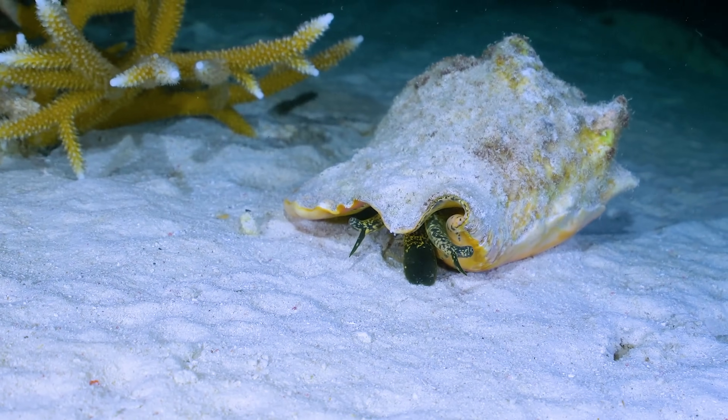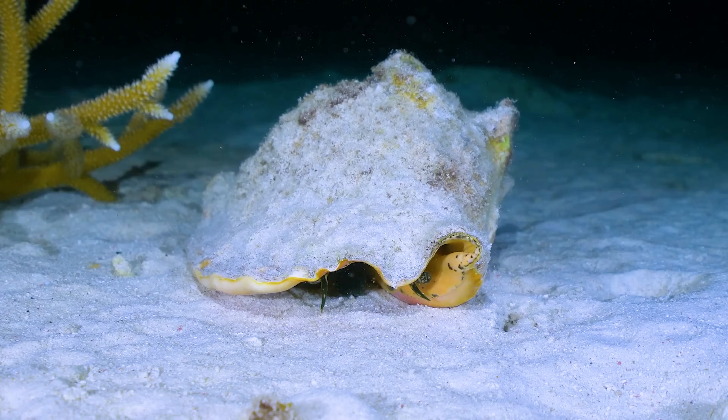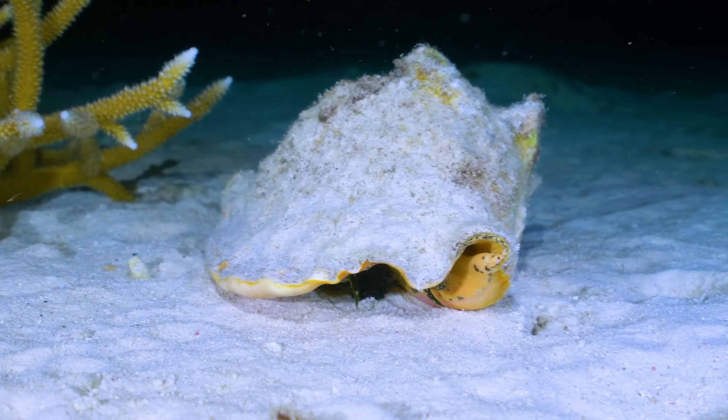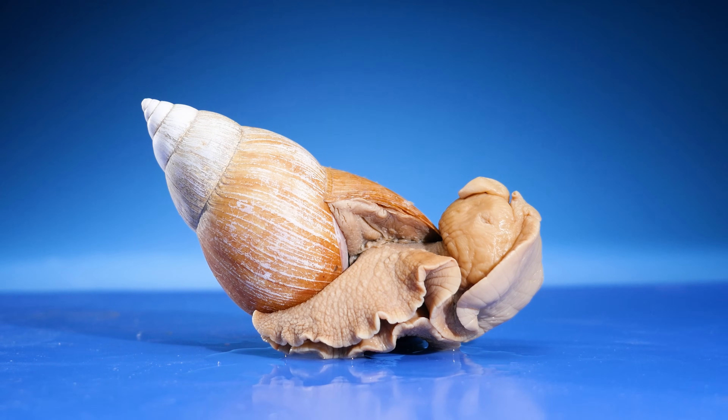These are tiny antennae that the conch uses to sense chemicals in the surrounding water while they sit motionless underwater. I wonder what they look like without their shells. Did you see that? This conch hopped! Well, how do conches move? I thought they moved like snails.